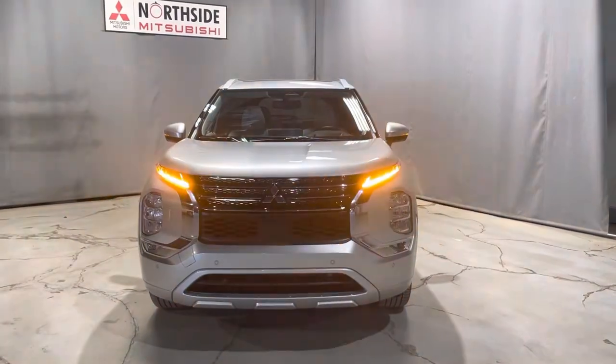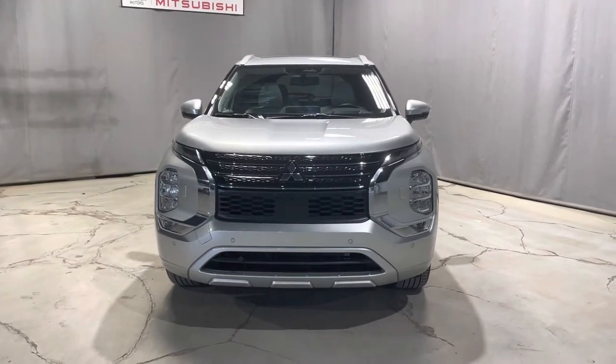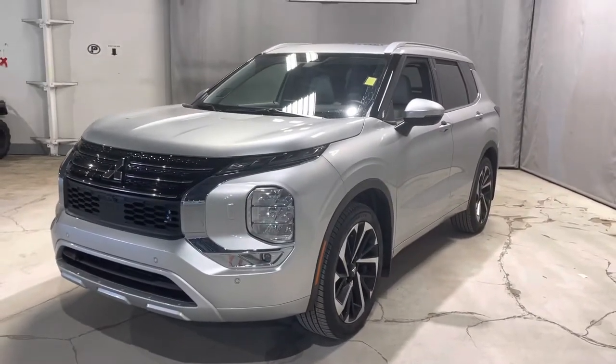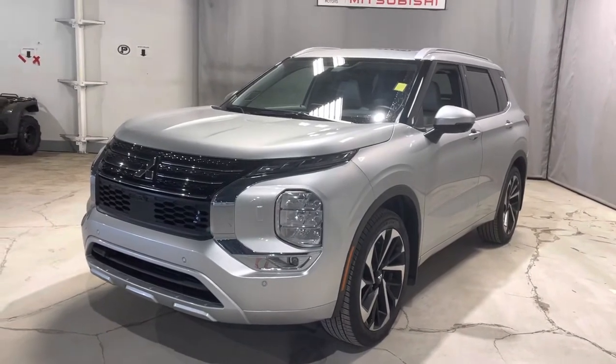First off, underneath the hood, we have our 2.5-liter four-cylinder engine, giving you a really great fuel economy balanced with a lot of power going right down to your 20-inch two-tone alloy rims, really adding to the entire beautiful look of this SUV.